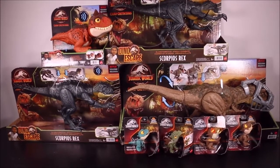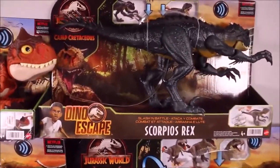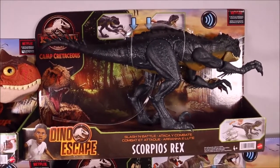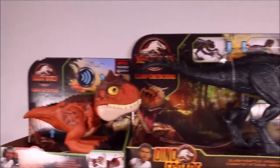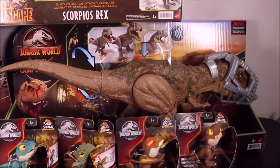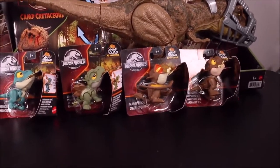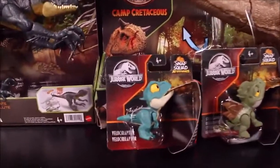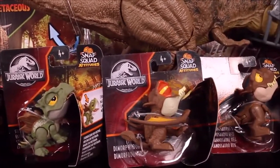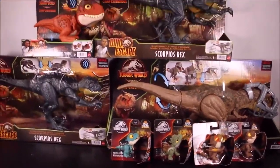Hello everyone, welcome to Crazy Dino Toys — my first dino channel was WD Toys. Check out the awesome dinos I just found: we have the Jurassic World Camp Cretaceous Dino Escape Slash-and-Battle Scorpios Rex, the Dino Escape Wild Chomping Carnotaurus Toro, the Dino Escape Stomp and Escape Tyrannosaurus Rex, and four new Snap Squad Attitude dinos — Velociraptor, Stegosaurus, Dimorphodon, and Tyrannosaurus Rex. Let's check these out!